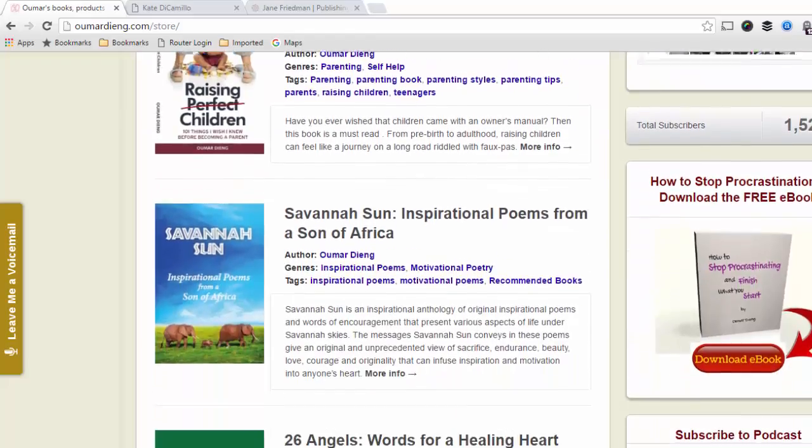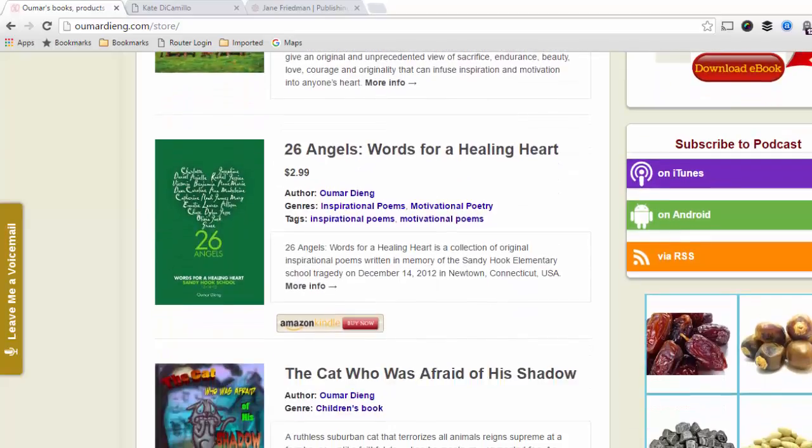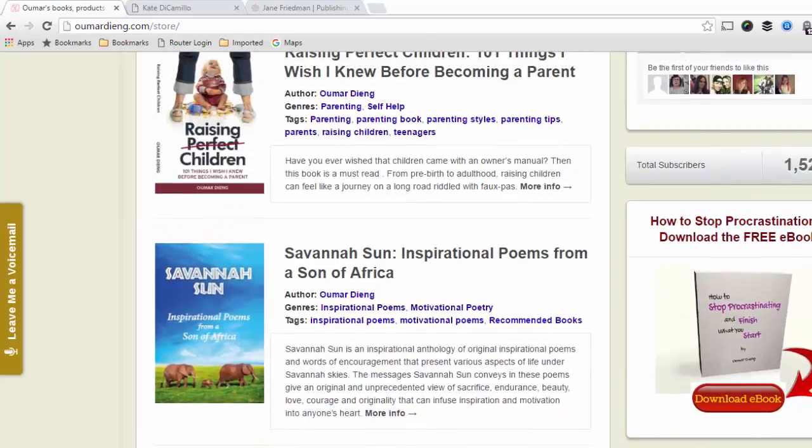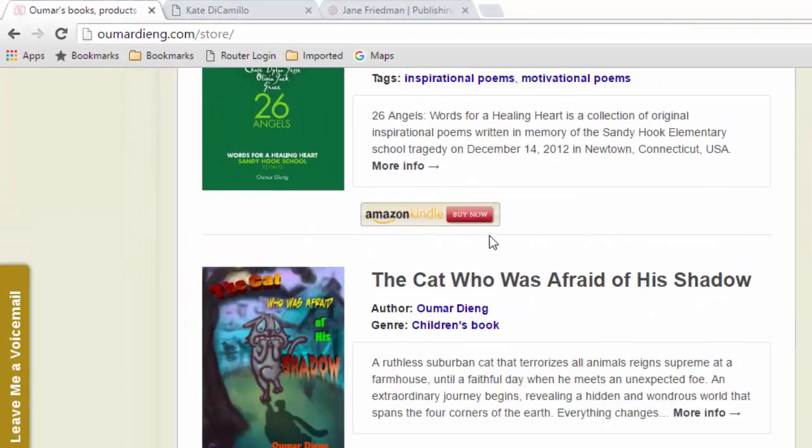On my page you will see that I have a couple of books that may not be out yet but they are listed on the page. Make sure to include a buy button — if you're redirecting them to Amazon that's fine, but at least make sure you include a buy button so they can purchase the book right off of your website.